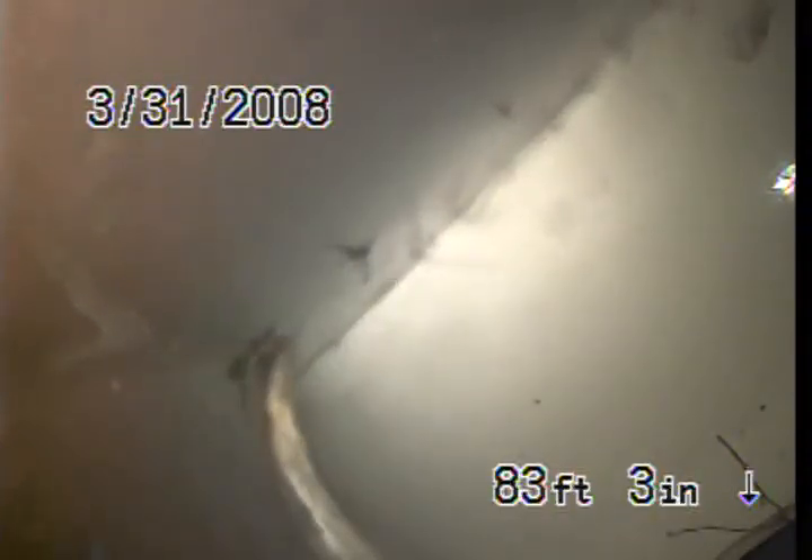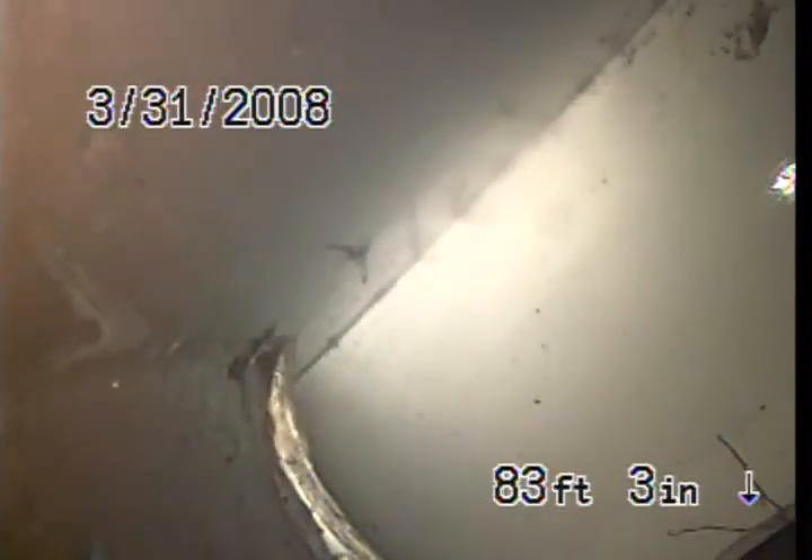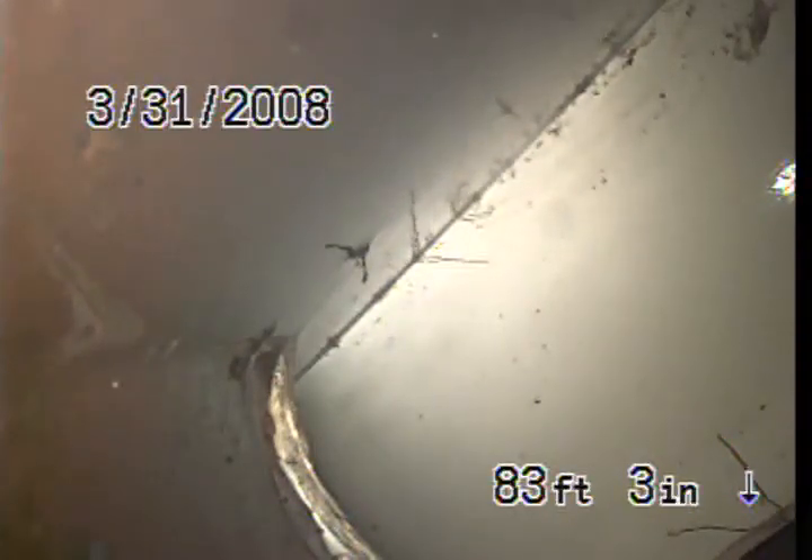We got called out for a mainline blockage and the cause of the blockage is a very thick root intrusion. We ended up jetting for just a little over two hours and we were not able to clear a good majority of the roots. The thickness of the roots is just so thick that the jetter won't even clear it.